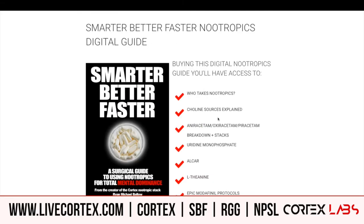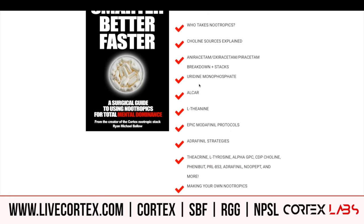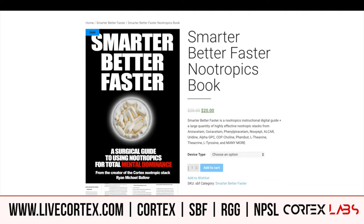Smarter Better Faster is a guide for everybody — it breaks down all my powerful stacks. Aniracetam, oxiracetam, praracetam, theacrine, tyrosine, alpha-GPC, CDP choline stacks — everything in between. That is also 20 bucks. The Smarter Better Faster guide gives you a lot of powerful stacks and you get access to it right away. Get it at livecortex.com.